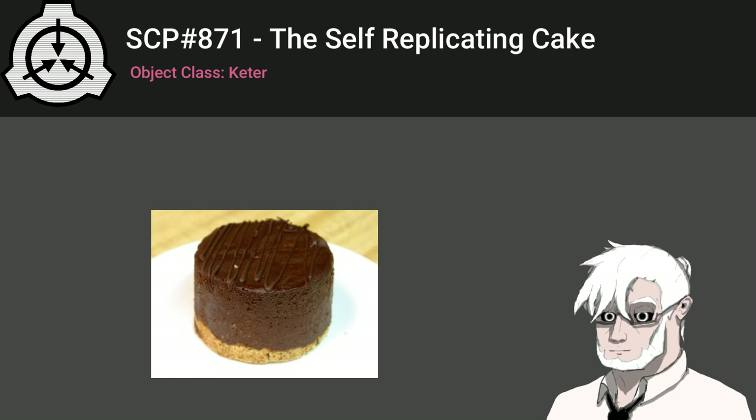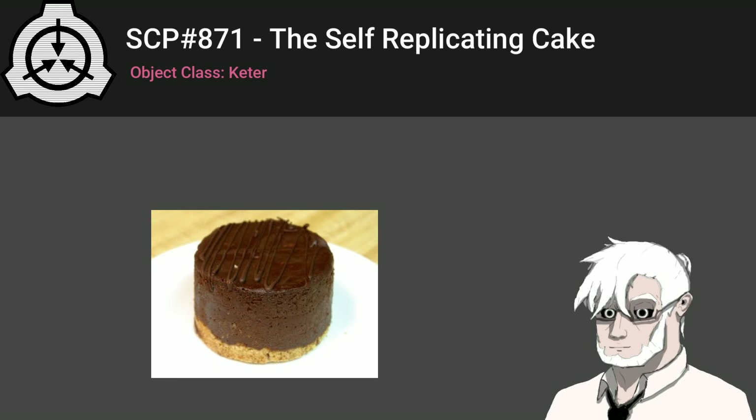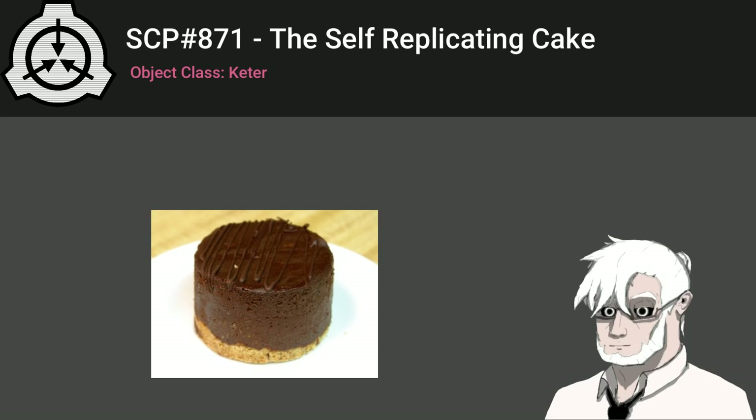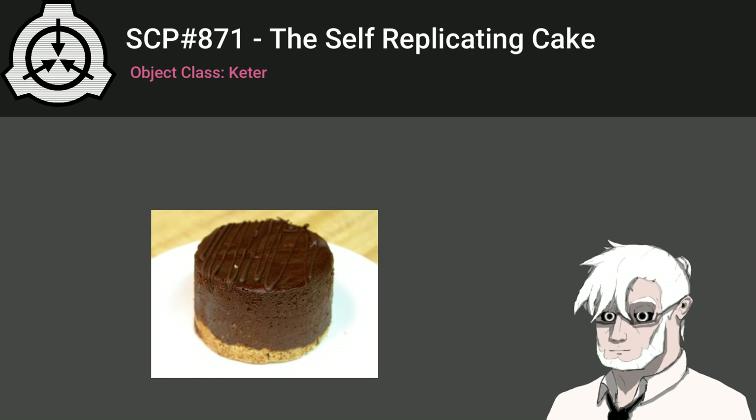When any instance of SCP-871 is consumed by a human or a collection of humans, it is replaced approximately 24 hours afterward with a similar cake. This cake will appear on a flat surface in the vicinity of the location where the previous instance was eaten. If any of these cakes is substantially damaged through any means other than being eaten by a human, including being eaten by a non-human animal, it will be replaced instantaneously. Instances recreated in this manner maintain the schedule of the original instance. The mechanism by which instances of SCP-871 are replaced is currently unknown.